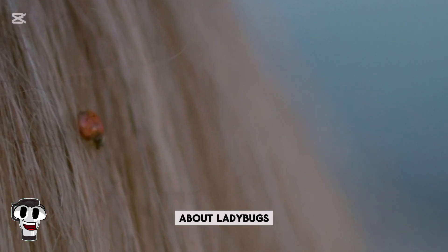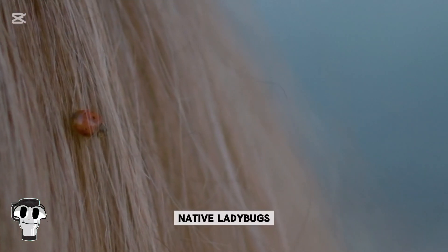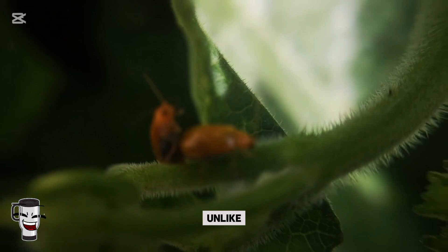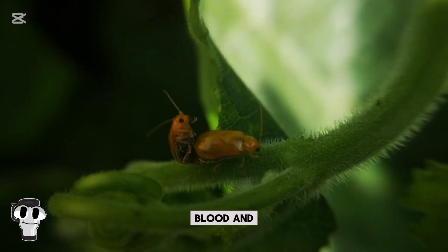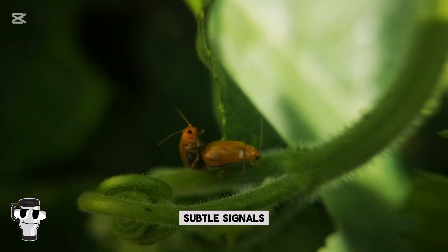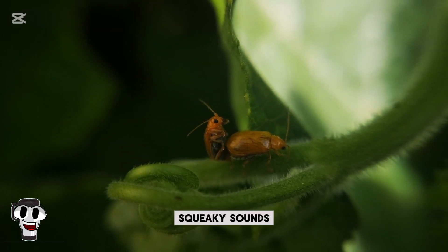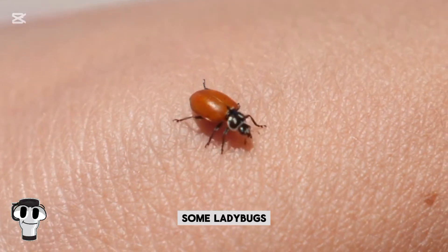But not everything about ladybugs is rosy. Invasive species like the Asian lady beetle are out-competing native ladybugs and have become a nuisance in some areas. Unlike native species, these ladybugs can bite, release more reflex blood, and even invade homes en masse. Ladybugs communicate through subtle signals, using their antennae to pick up chemical cues. They also make squeaky sounds by rubbing body parts together — yes, some ladybugs sing.